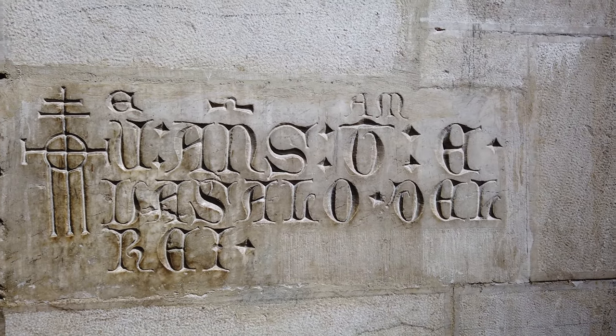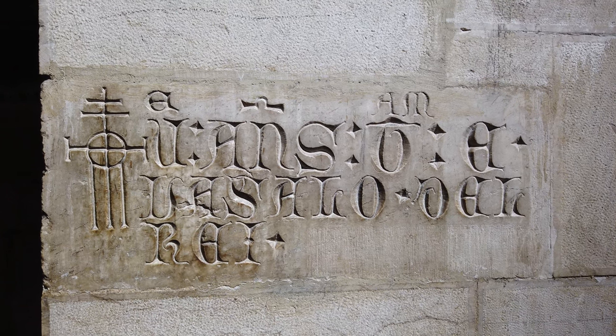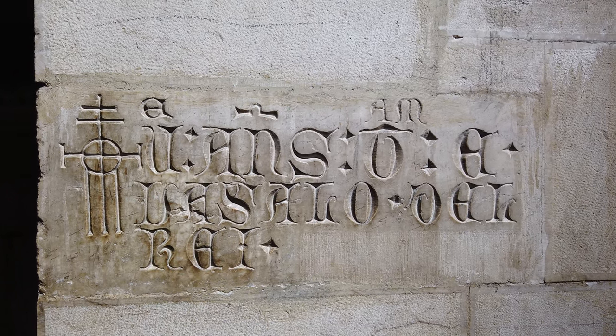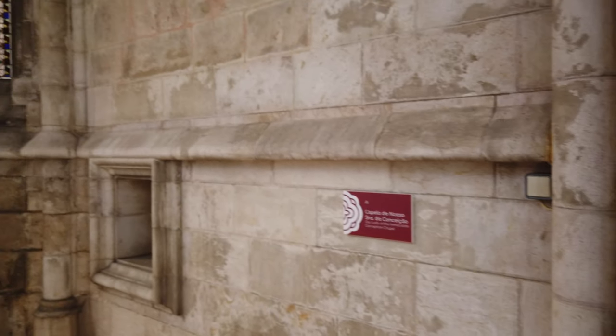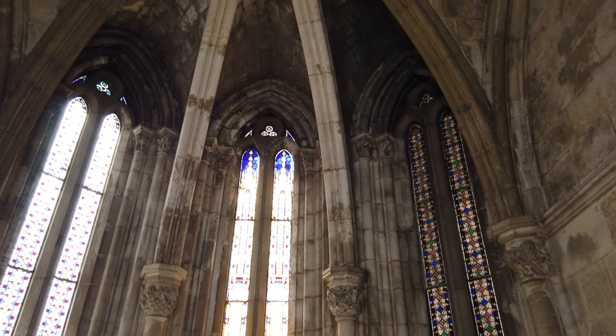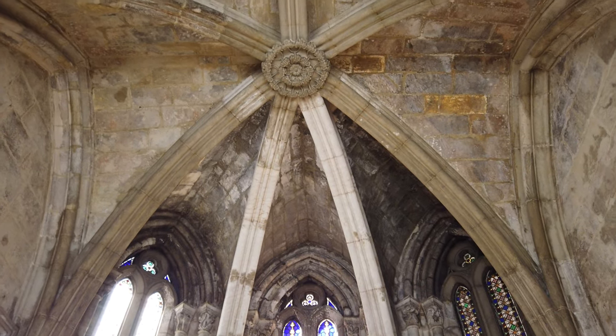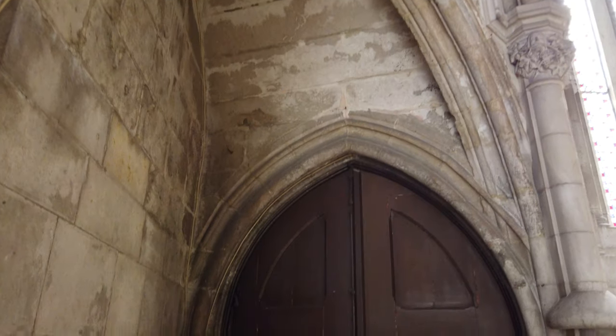Num silhar de calcário, na parede do deambulatório, podemos observar a inscrição funerária de Vicente Anes, tabelião e vassal do rei, datada do século XIV. A capela de Nossa Senhora da Conceição foi fundada em 1358 pelo Bispo Dom Pedro, possuindo uma porta de acesso à ala sul do claustro.